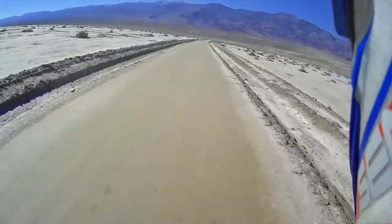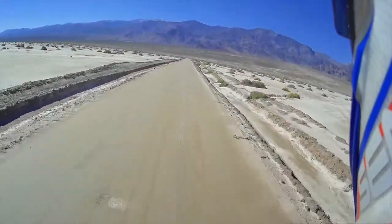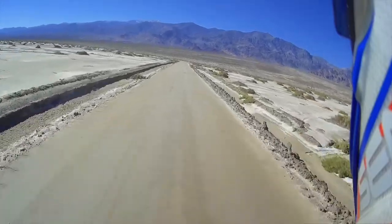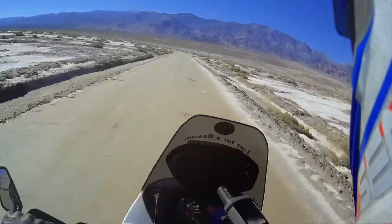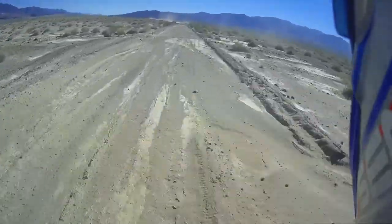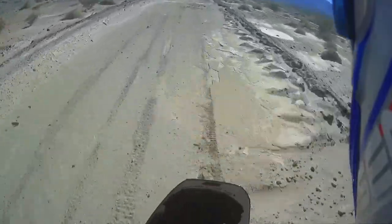Here we are on West Side Road in Death Valley. Kind of a low point here, it's really smooth. We're hoping for some good tracks today given all the rain they had and flooding. We're just going to watch our speed, keep our eyes on the horizon, and hope for the best. Sand. Pretty choppy — it's medium sand like the stuff we were in before. The worst stuff.